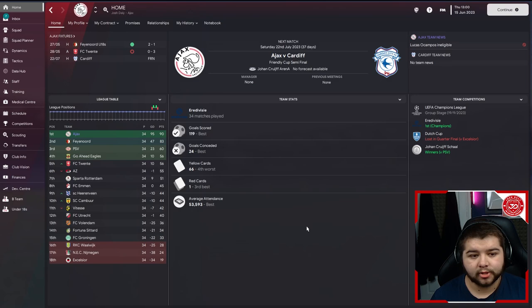Ajax. This obviously is a team we had to include and I'm glad we did because it was a real, real good season for us here. We enjoyed some great football, very good statistics. We obviously dominated the Dutch division - I'd say it was quite a comfortable season. We also took home the Johan Cruyff Shield, which is very fitting considering that is going to be the manager we're basing this tactic around. Overall, just a very, very good season - 119 goals scored.